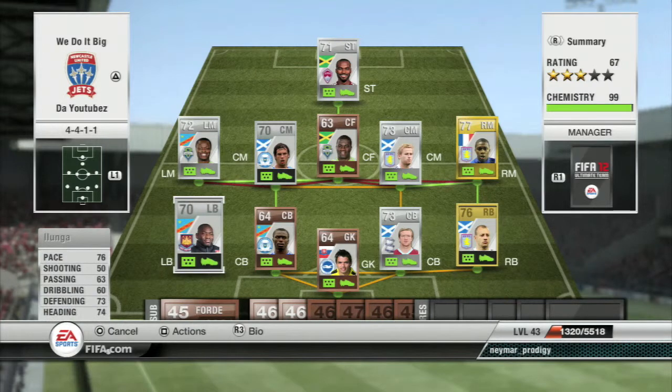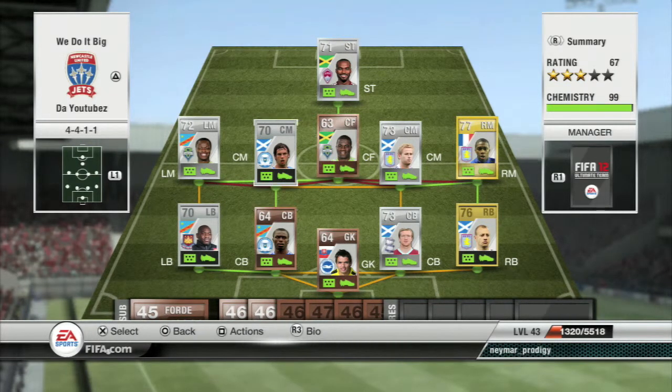At left back we've got Iluanga, plays for West Ham in the Championship. He has 76 pace, 73 heading, 73 defending and 74 heading. He gets the job done pretty well — he's decent. He likes to attack more often than right back Hunton, but he gets the job done.